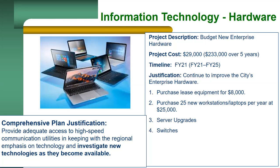Over the next five years, we will be looking to replace aged and end-of-life servers and switches with faster and newer equipment.